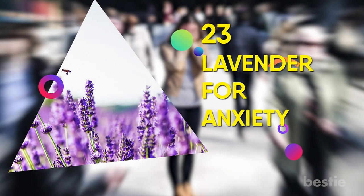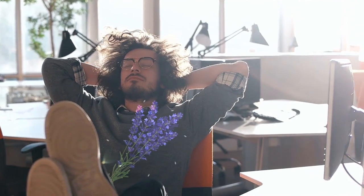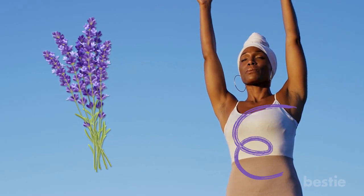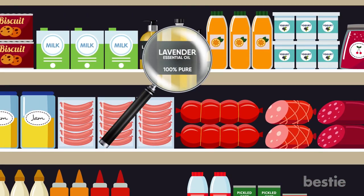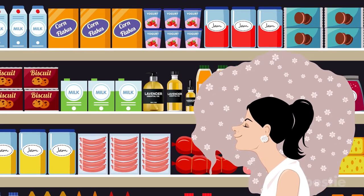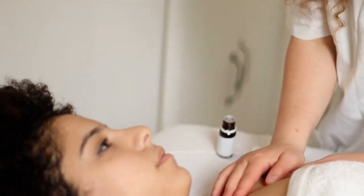23. Lavender for Anxiety. Lavender has been known to produce a calming, slightly sedative effect and has been used as a holistic remedy for nervousness or anxiety for many years. You can buy lavender essential oils — be sure to get 100% pure essential oils — and either take a whiff when nervous, or combine a few drops with a carrier oil like coconut oil and massage it into your skin.